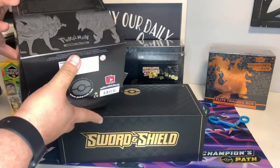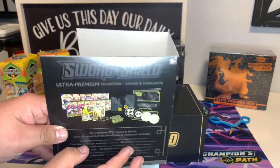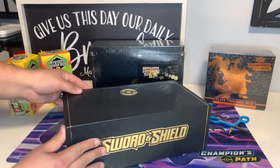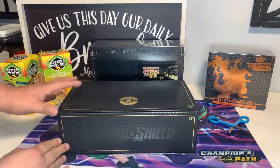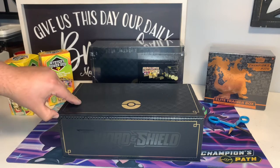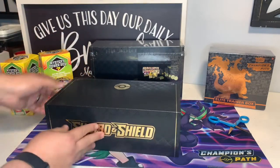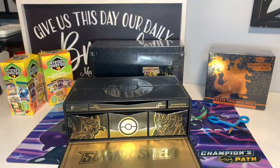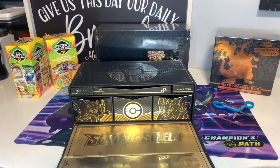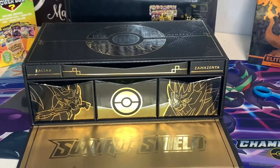You'll see me be really slow with this opening — the reason is I really wanted to take it all in and enjoy it. I've never bought an ultra premium collection before. I know there's Hidden Fates and I believe there were a couple of others for like the 20th anniversary, but this is my first one. As a collector, I really wanted to enjoy the experience and document it. It's a really nice box — beautiful texture, beautiful finish. The artwork with the gold and black is just super nice to look at.